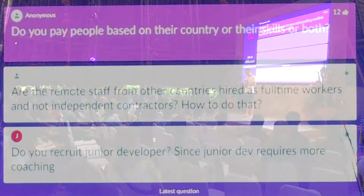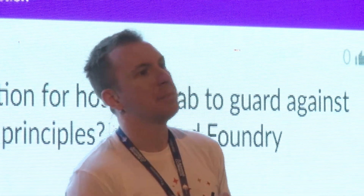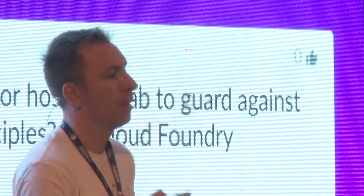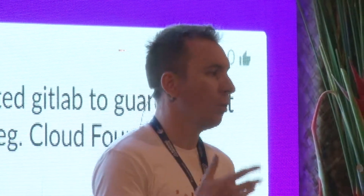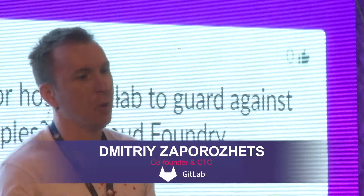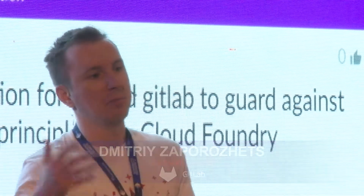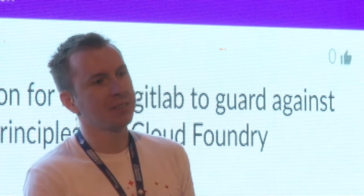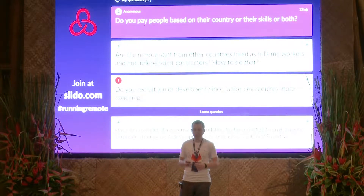Do you pay people based on their country or their skills, or both? Both. Our calculator is based on three things: rent price, skills, and the type of expertise — whether you're a developer, a marketing person, an executive. So those three things are combined and calculated into one number.